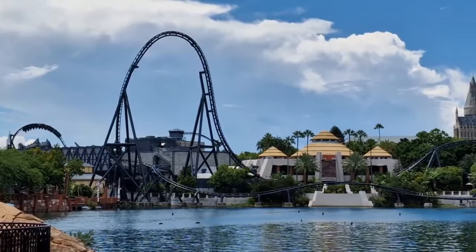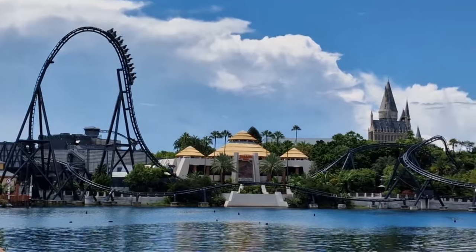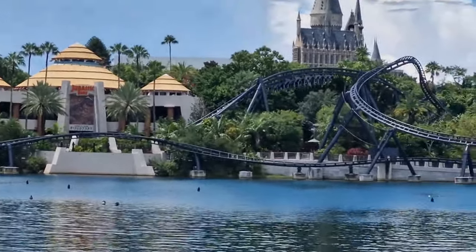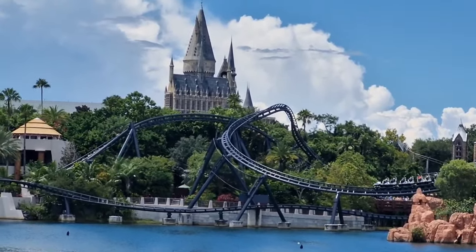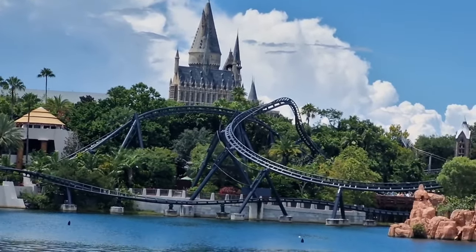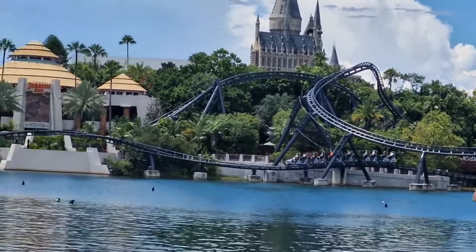As you go through the entrance you pass underneath the Adventure Begins bridge. The waterfront area called Confisco Grill is on the left and Croissant Moon Bakery on the right. As you walk straight ahead there's a smoking and vaping area, and if you look straight across the lake you'll see Hogwarts in the distance and Velocicoaster racing around its track.